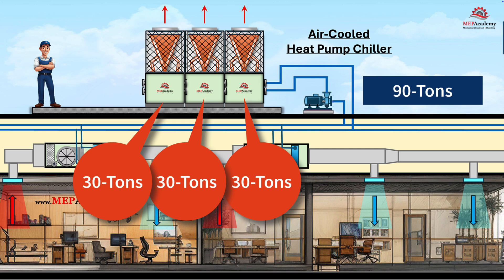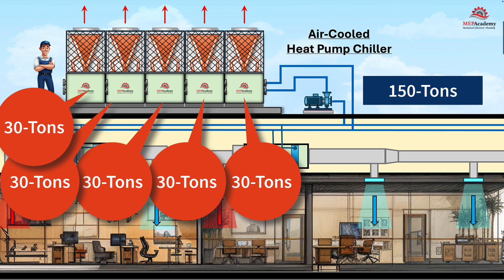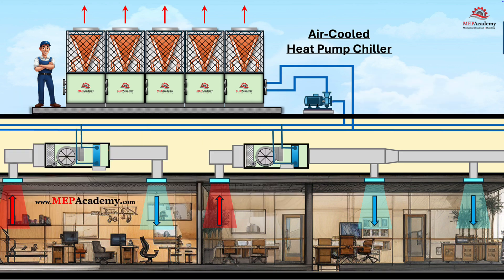Other manufacturers like York scale up to 4,480 tons with 32 modules, and LG's reaches 300 tons with five modules. This scalability enables phased installation and easy expansion, making them ideal for new construction or retrofit projects where future growth is anticipated.